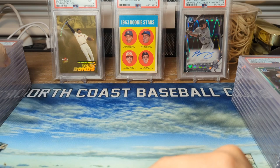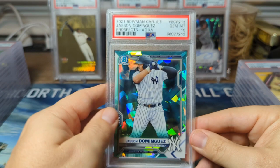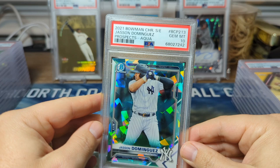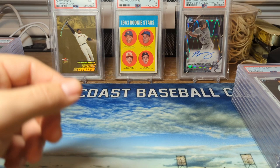From 2021 Bowman Chrome Sapphire edition, we have Jasson Dominguez in Aqua and a PSA 10. If this image looks familiar, it is exactly the same as the 2020 Bowman Draft Sapphire. Topps needs to add different images of the players — it feels like it's always different variations of the same picture.